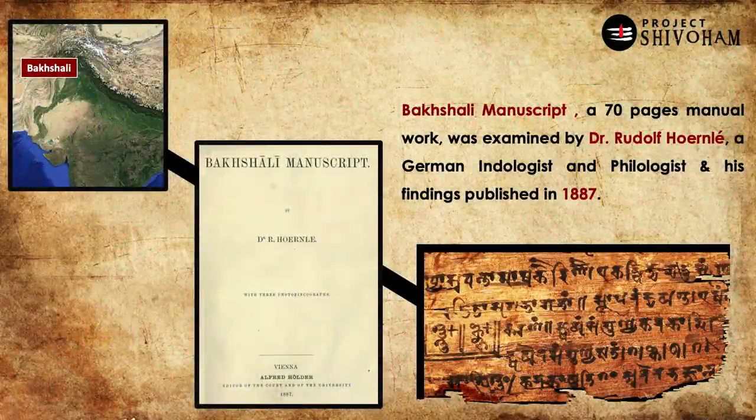The manuscript was given by the British to Dr. Rudolf Hoernle, a German Indologist and Philologist, to examine and assess its antiquity and contents. After a five-to-six-year period of study, he published in 1887 a book called 'The Bhakshali Manuscript' in Vienna, Austria, which is our major source of information. Notably, a German scholar researching an Indian manuscript under British rule and publishing it around 200 years ago means we can safely assume the book is beyond biases and contains pure facts.